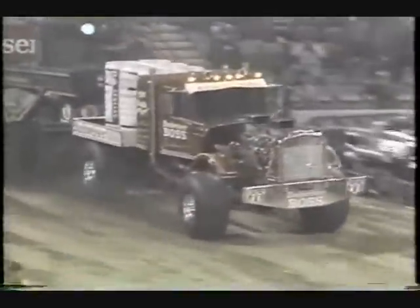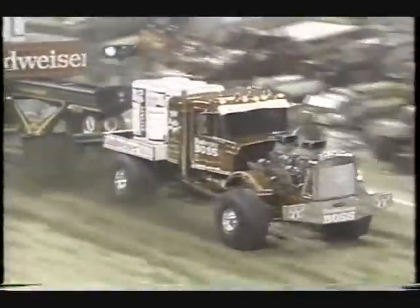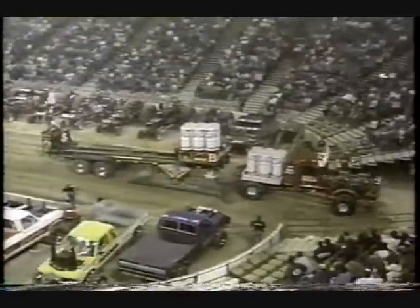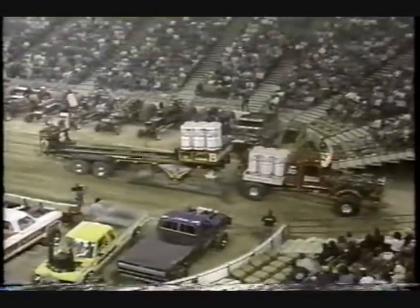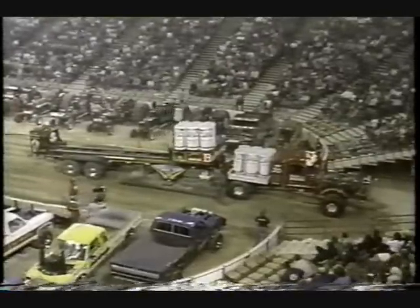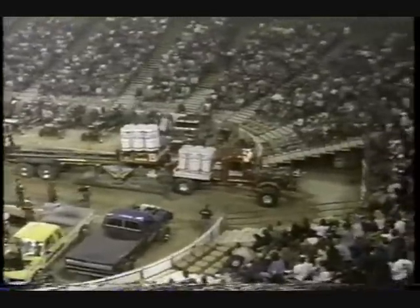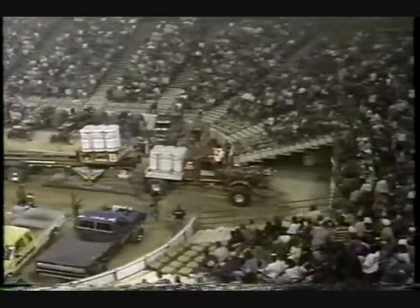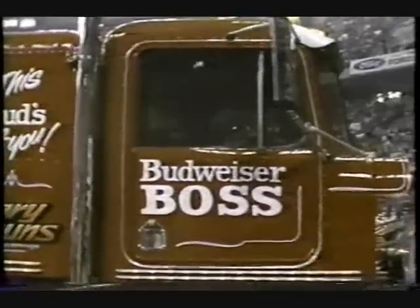Gary, hold the block. Look out. Whoa! I wasn't sure he was going to stop. He was probably running 45 miles an hour at mid-track with the Boss, and I mean, he never mashed the motors that hard. A walk in the park and a picnic all in one for Gary Collins and the Budweiser Boss. And the crowd is standing. That is one awesome piece of machinery.